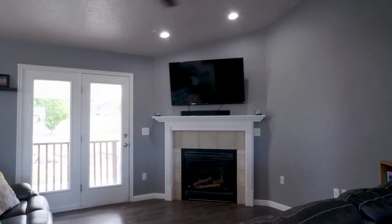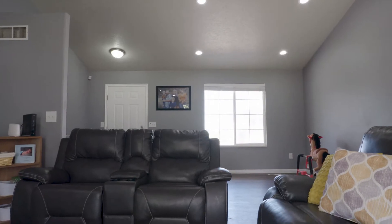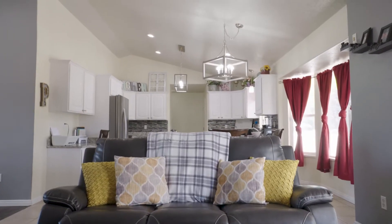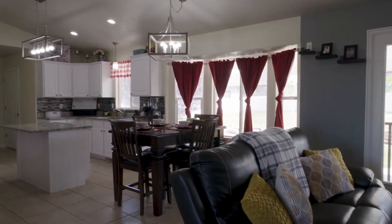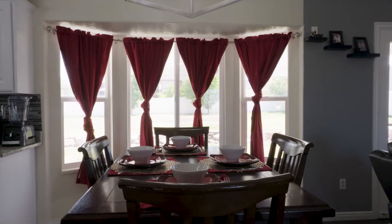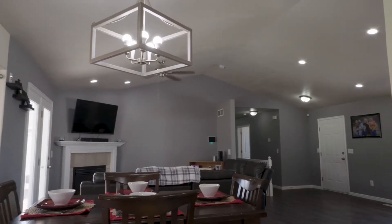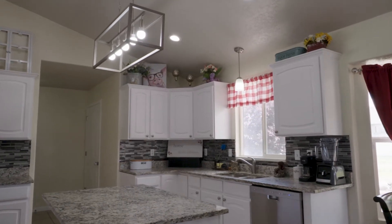Inside you have this great living room with extra space if you wanted to have a separate sitting room or just a play area if you have kiddos. And then look how open this kitchen is — it's just so inviting. A great room from the living room to the kitchen. Remodeled in here. And then the bay windows just add extra space for that dining area.